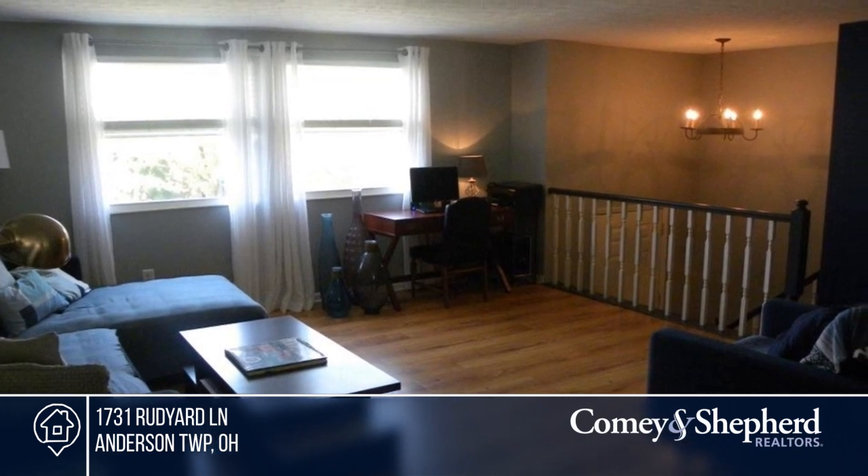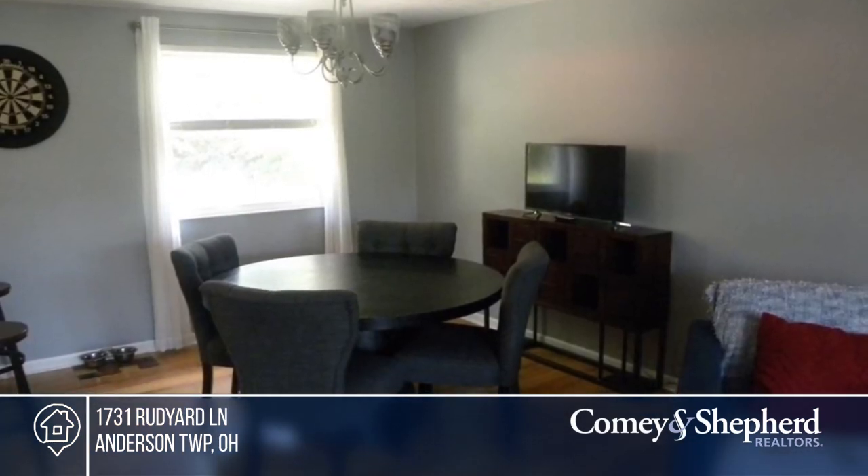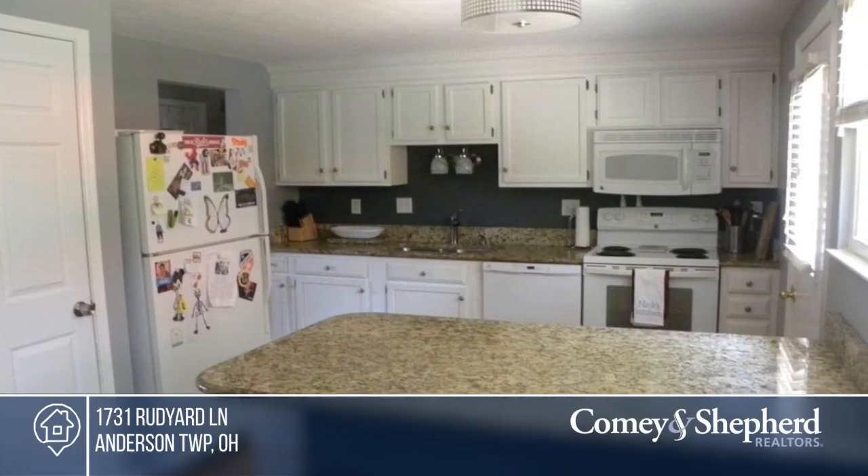Don't miss this beautifully maintained home on a quiet cul-de-sac. There are lots of updates and the home has been freshly painted throughout, with a fully equipped kitchen offering granite and a counter bar.